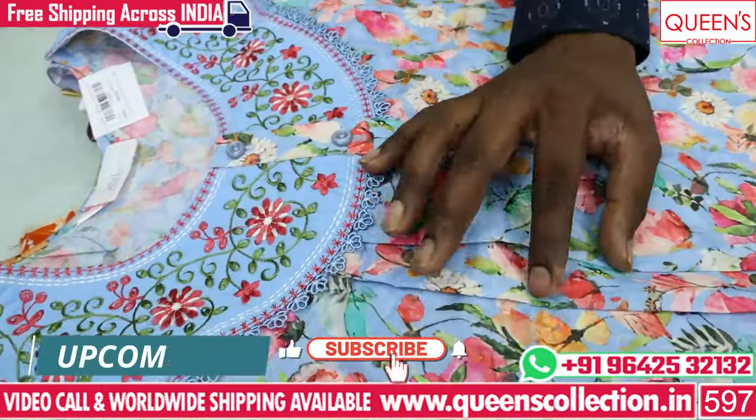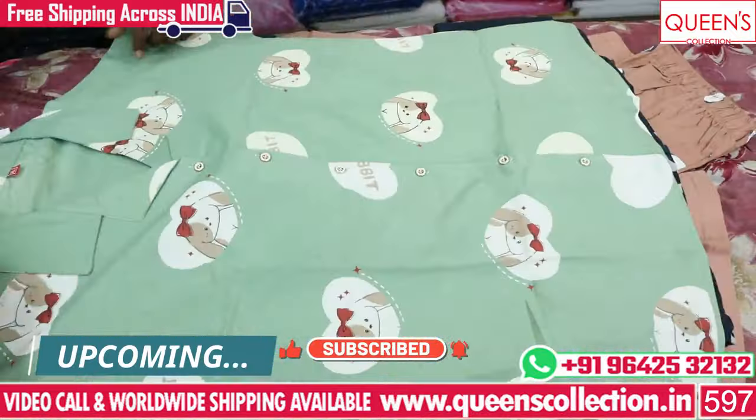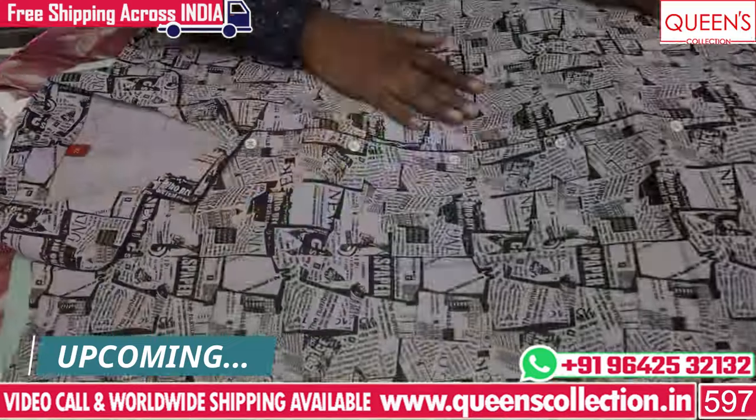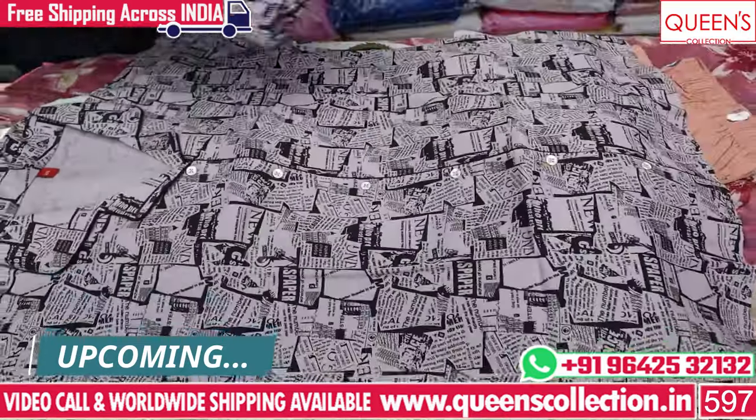If you want to like, share, and subscribe, please hit the bell. If you want to see the various varieties, there is a free courier service and worldwide shipping.